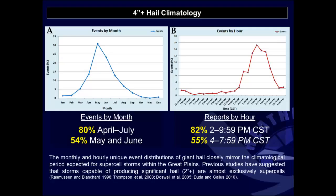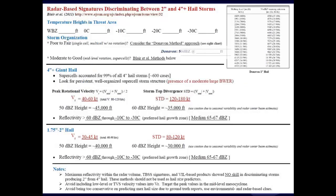Looking at the giant hail climatology over that 15-year period, the monthly and hourly distributions closely mirror what you'd expect for supercell storms, especially in the plains states. We see a tremendous increase in giant hail events from April through July, with lesser occurrences during summer and winter months. The time-of-day distribution shows late afternoon into early evening hours as the prime period for giant hail occurrence — suggesting that giant hail is closely aligned with supercell-type storms. Previous studies show that storms producing two-inch hail or greater are almost exclusively supercell-type storms.